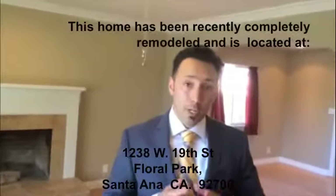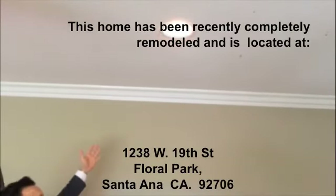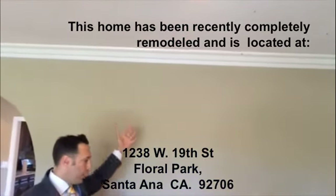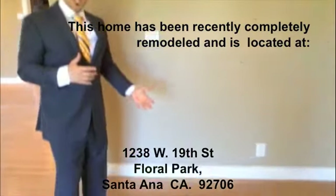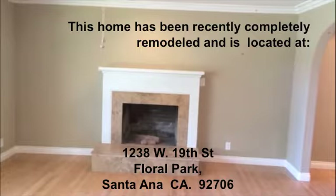Everything in this house has been completely redone. We have smooth ceilings, multiple can lighting, double lip crown molding, baseboards and new flooring. The fireplace includes a marble base floor and mantel.